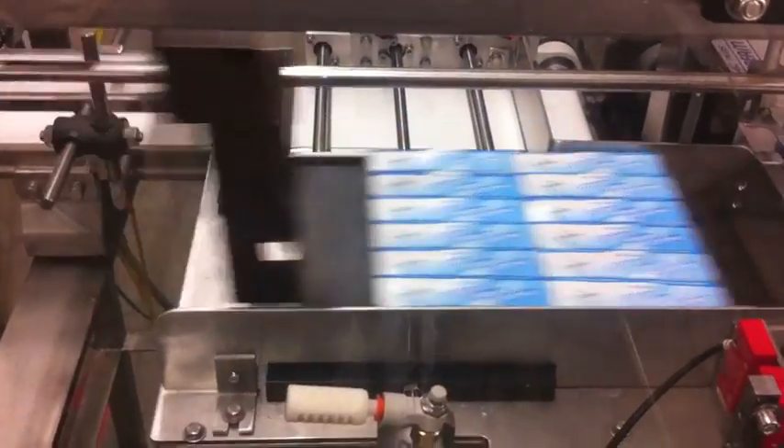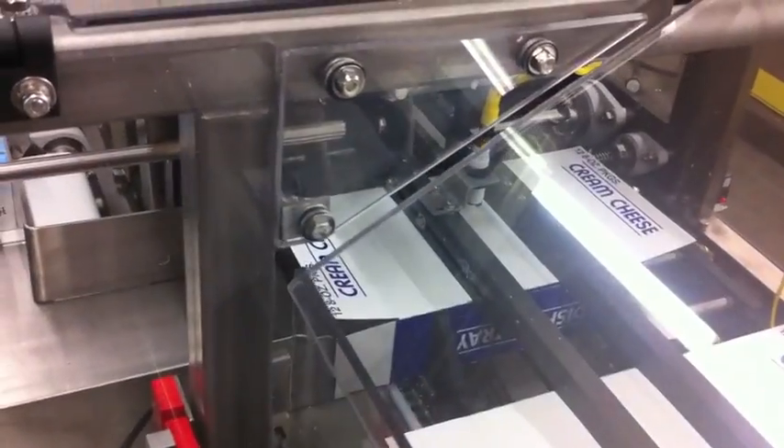The cartons are erected from the magazine via a standard vacuum arm arrangement and placed down on a flighted chain, where the leading and trailing flights guide the carton through the machine.